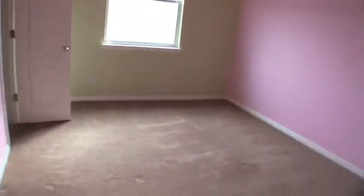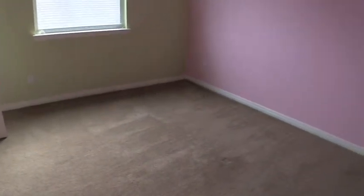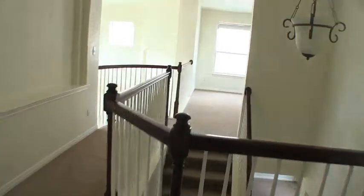Last we have bedroom number five, which will need a fresh coat of paint and maybe a little flooring. The neat thing about bedroom number five is you have access to bathroom number three directly from that bedroom. It has a shower and tub combo, a single vanity, and ceramic tile. This bathroom also has access from the staircase hallway, so you can enter from the hallway door or from the bedroom.